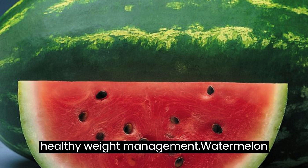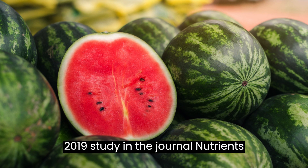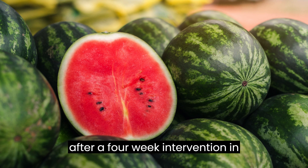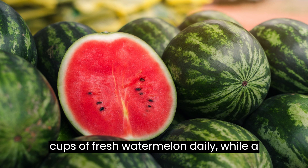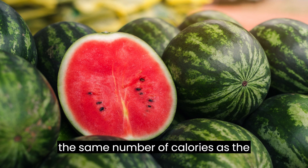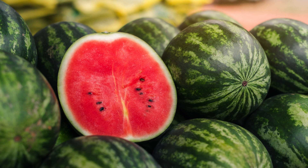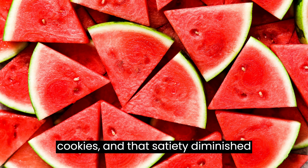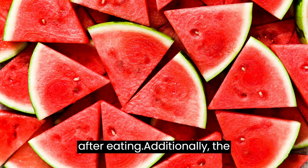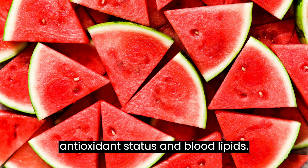It can lead to healthy weight management. Watermelon may help support healthy weight management when consumed in place of a processed sweet snack. A 2019 study in the journal Nutrients looked at satiety and weight changes after a four-week intervention in overweight and obese adults. One group consumed two cups of fresh watermelon daily, while a second group ate low-fat cookies with the same number of calories. Watermelon promoted greater satiety lasting up to 90 minutes after eating, and watermelon eaters lost weight, reduced their waist-to-hip ratios and blood pressure, and improved their antioxidant status and blood lipids.